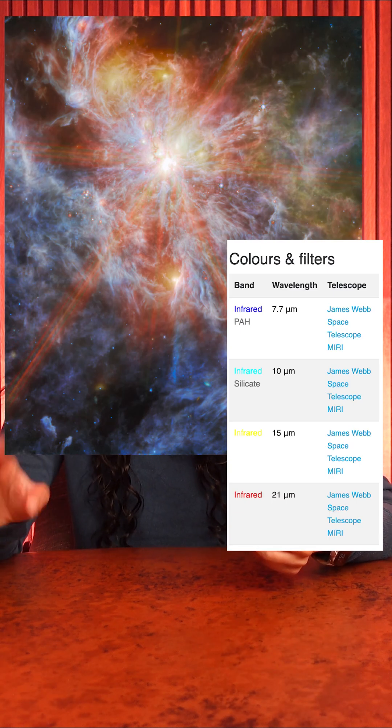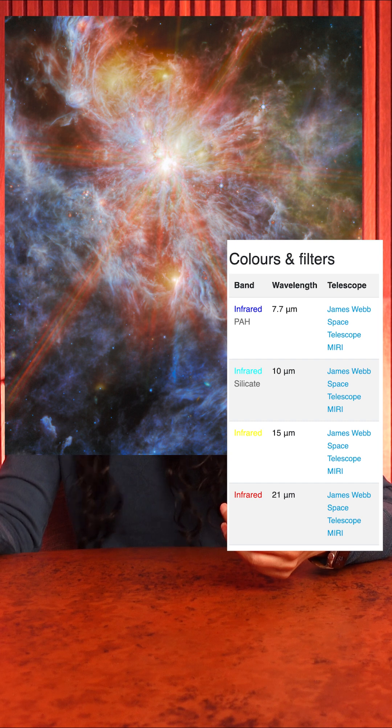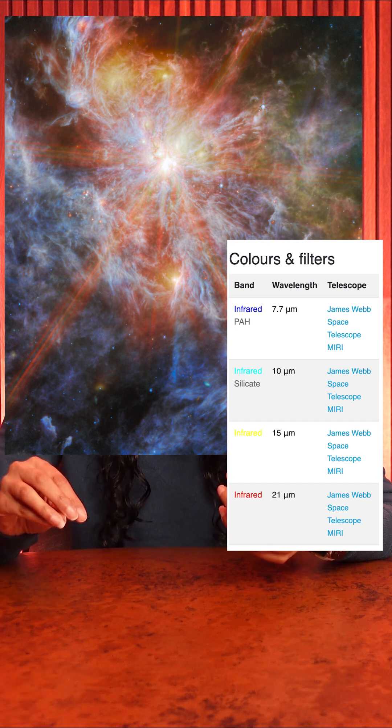You can see the filters this image was processed with here. Red is longer wavelengths of light, while blue is shorter wavelengths of light.